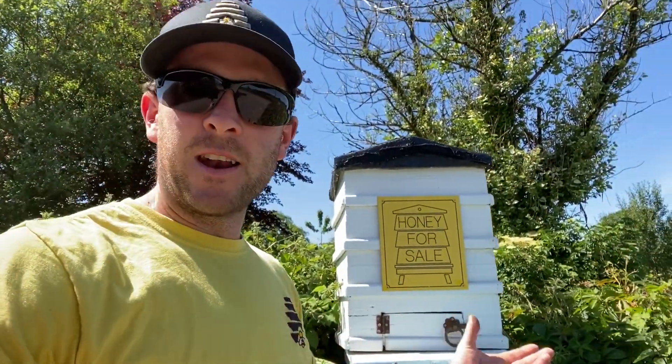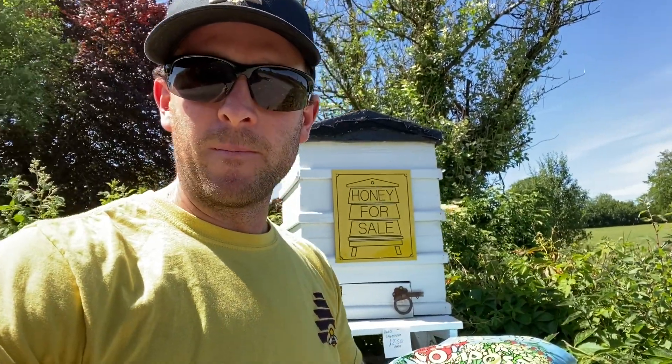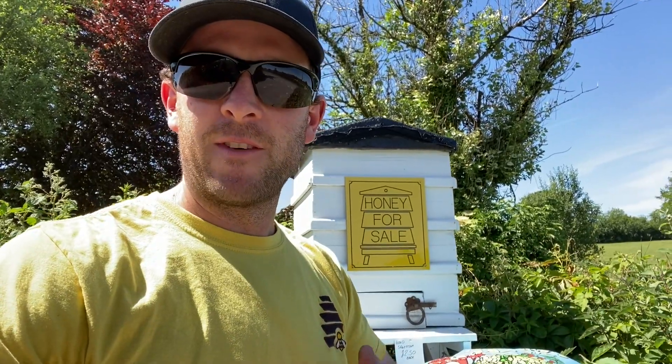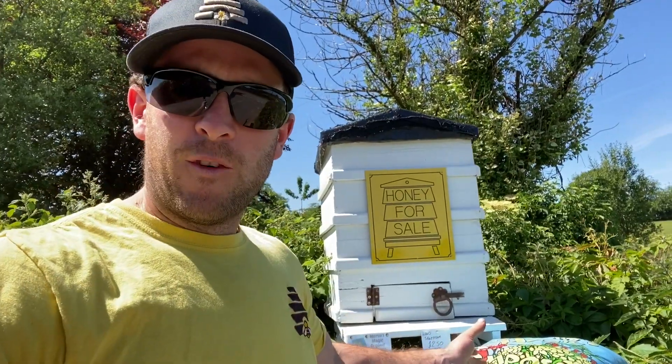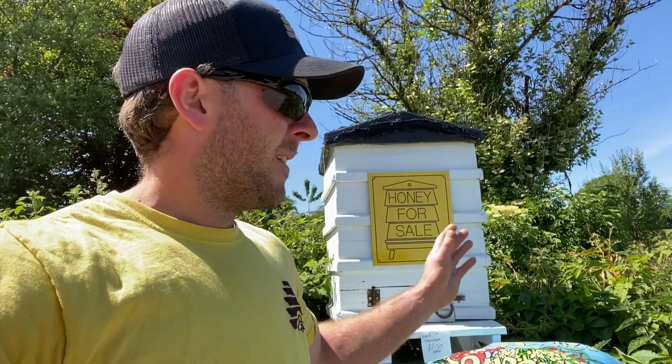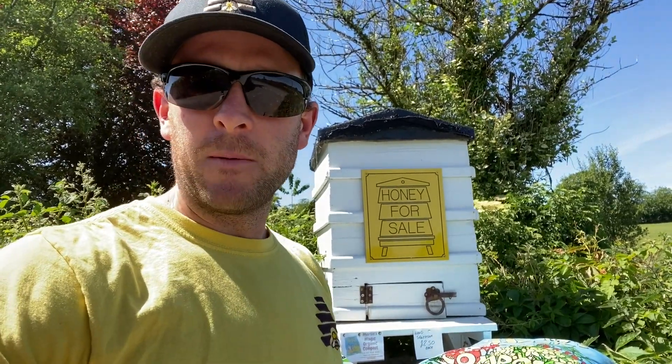Now obviously, that's not profit. If you're comparing this to honey, I've got to buy the jars, the lids, the labels, the time it takes me to put the honey in there, and the honey itself — there's a value in that as well. Just because I produce the honey myself doesn't necessarily mean that honey is free. But four jars per day — I think that's pretty doable by probably 99% of people out there.